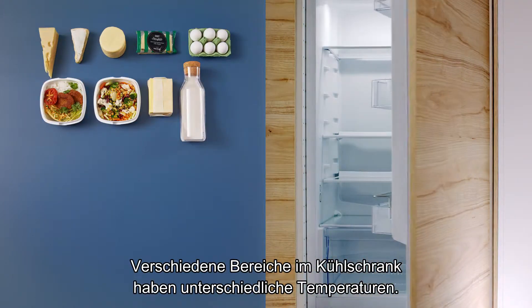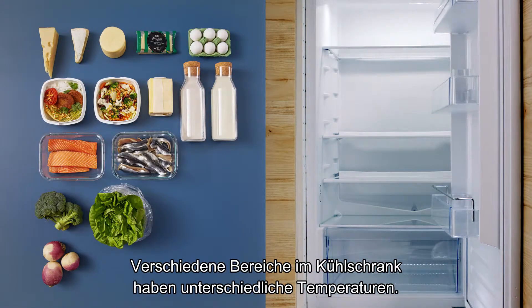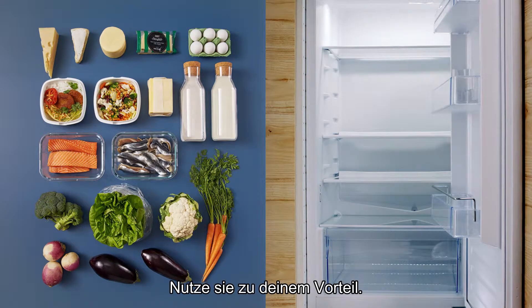Did you know that there's quite a big difference in temperature between different parts of the fridge? Here's how to use it to your advantage.